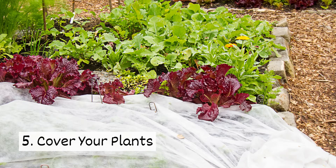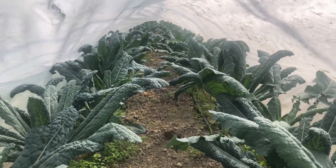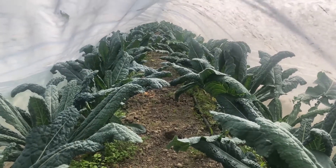Five, cover your plants. Row covers allow light, air, and water to reach your plants, but help to keep hungry pests out.